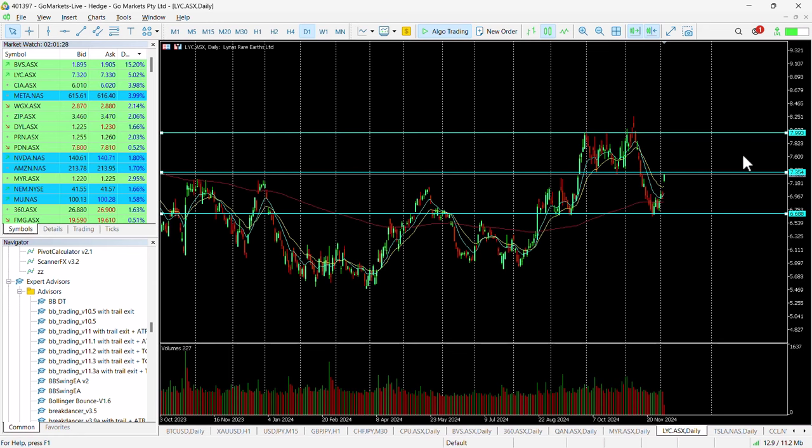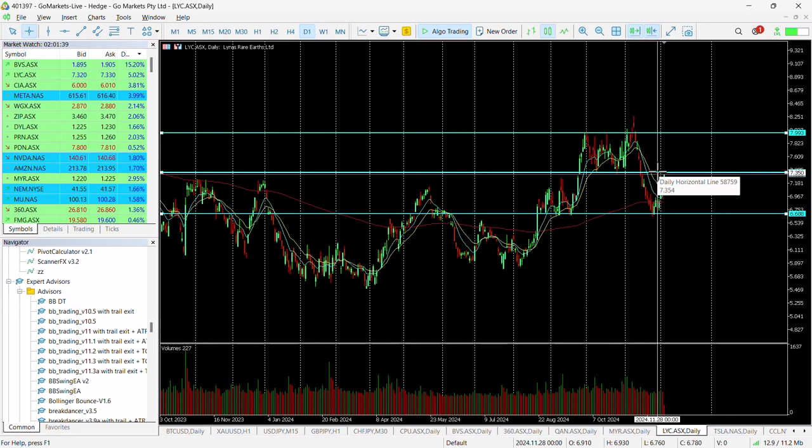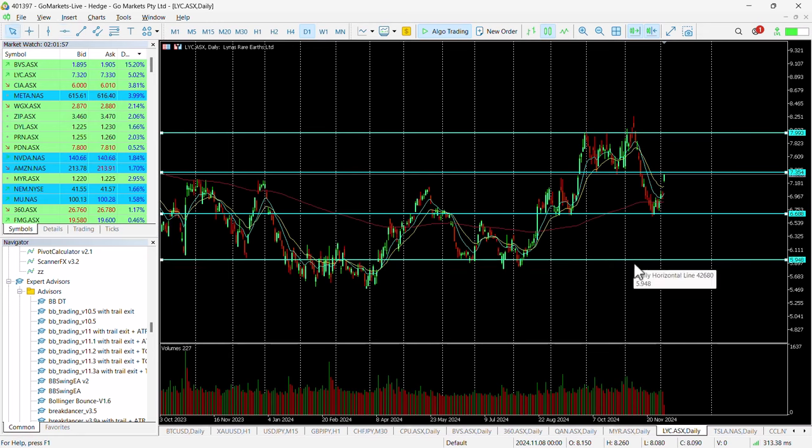This bounce looks technically significant, and a breach of it could see us move up towards the key technical $8 level. That would represent a move up from that break of around 8%, and this behaves fairly well technically. You can see the gaps between the key levels are almost identical.